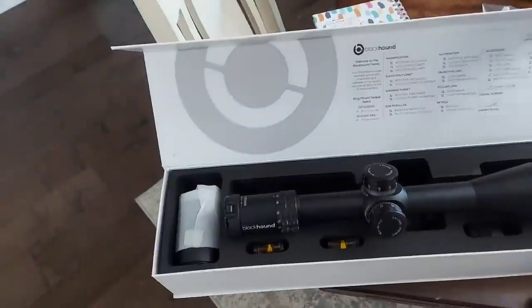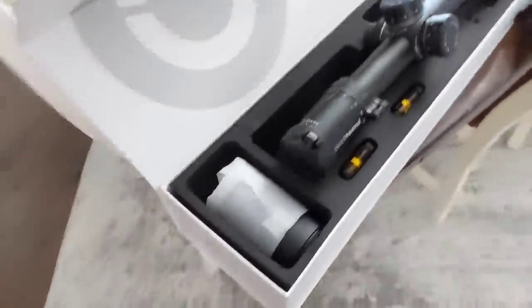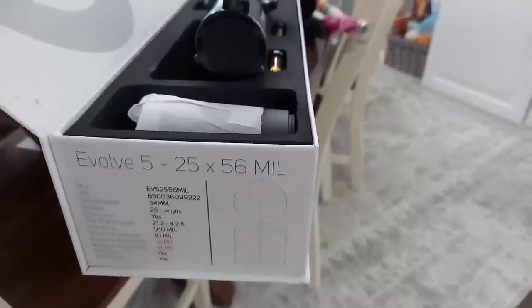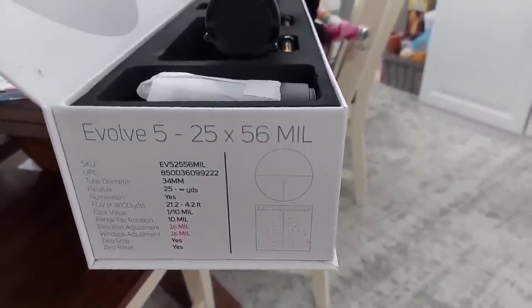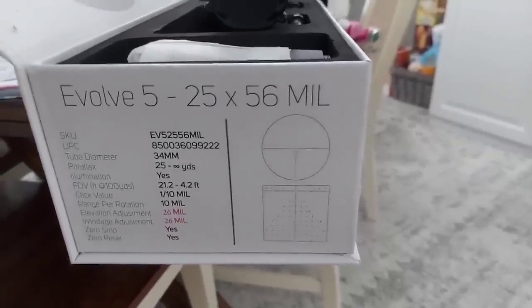Now I'm back at the house, getting this thing all set up. I've got it in the vice. 6.5 PRC is some serious horsepower. When you've got some serious horsepower and you want to reach out and touch something, you need some serious optics with some turrets where we can do some clicking and stretch it out in some videos. Look at the scope I got for this thing — flip the camera around. This right here, if y'all watch the channel, you've seen me mess with Blackhound before. This is what I got for it — Blackhound Evolve 5-25x56 with mills. You can see it's got the Christmas tree reticle, good for some long range stuff.